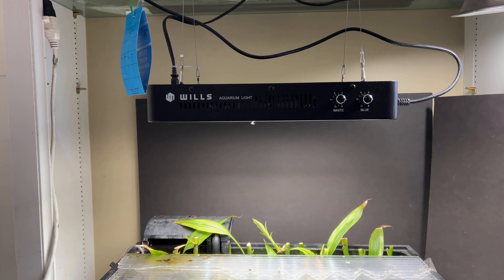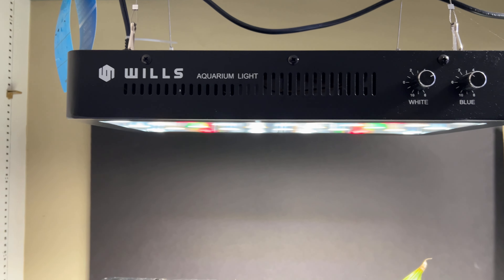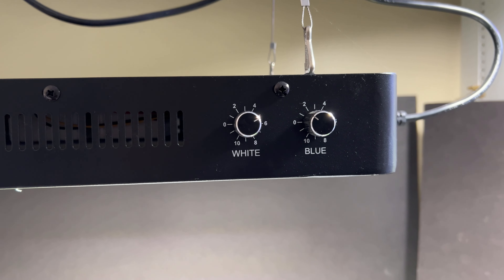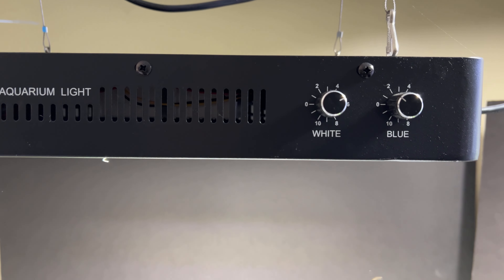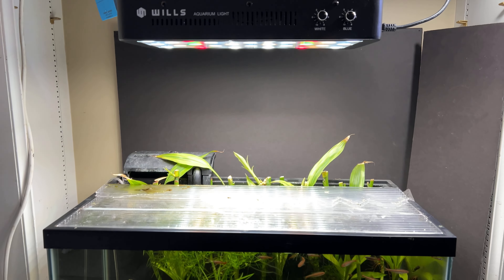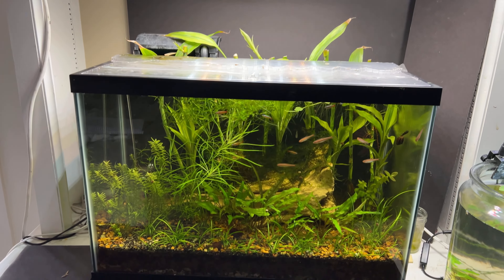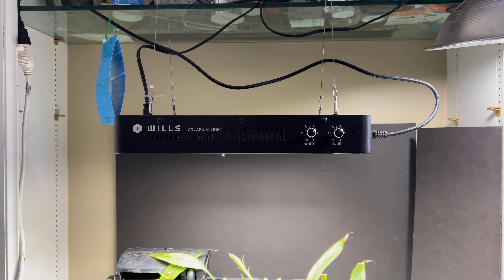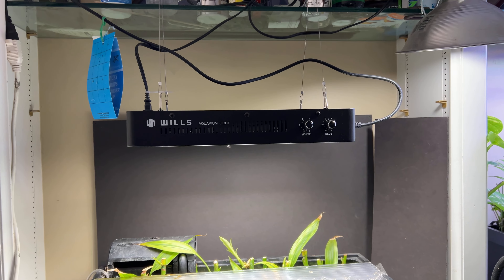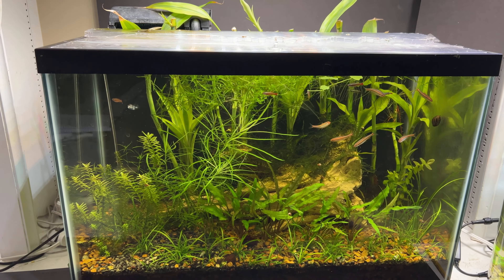I'm finally getting this new light dialed in. This is the Wills 165 watt full spectrum aquarium light and it's pretty bright. It has a couple of dials to adjust the colors and the intensity — I've only got it at five and it goes up to ten. One thing I really appreciate about this light is that it's great for a riparium setup because you can hang it high above the tank and still have plenty of light for the aquarium plants. I did a review and unboxing video of the Wills aquarium light, so be sure to check that out. Before too long I'll be making another video — a one-year update — because it has been interesting to see how this light has worked over the course of a year.